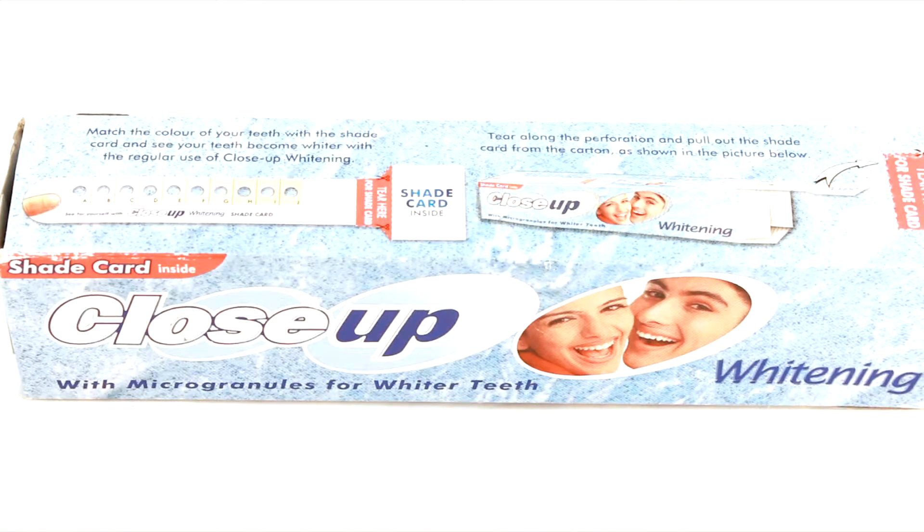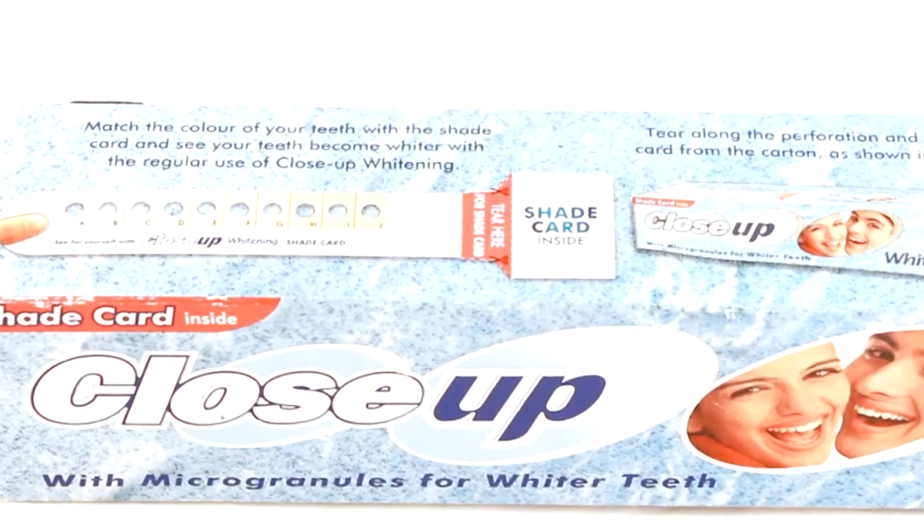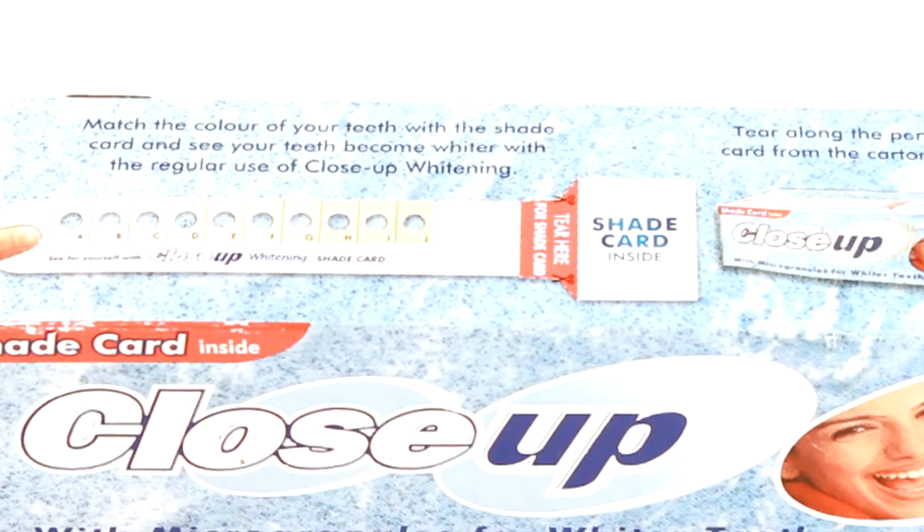A specific example of this would be a toothpaste carton which had a shade card on the side to show the whitening effect of toothpaste that Unilever had developed, but a competitor in another market was trying to say they had developed themselves. We were able to find the only example of this within our archive, thereby saving Unilever millions of dollars.